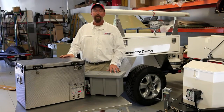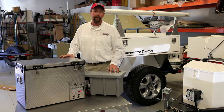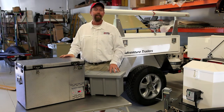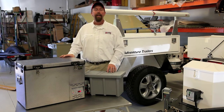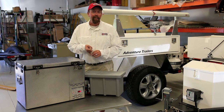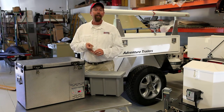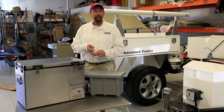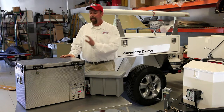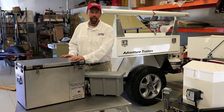National Luna fridges are built for world relief agencies in Africa. They're required to do three things: take medicine into the middle of the African continent and maintain a specific temperature within one degree Celsius, run on very little power, and be robust enough in construction to withstand the elements. This fridge does all three of those things very, very well.